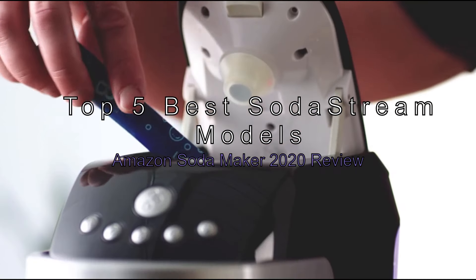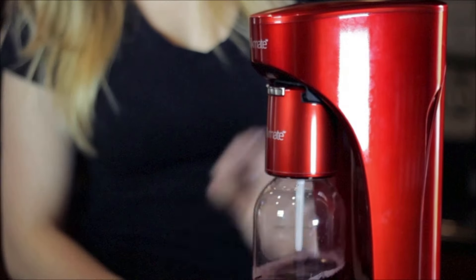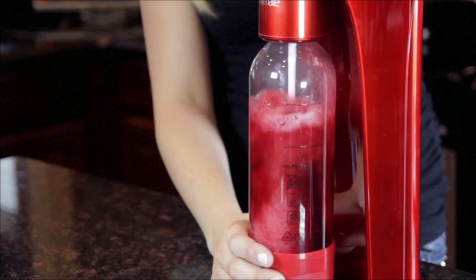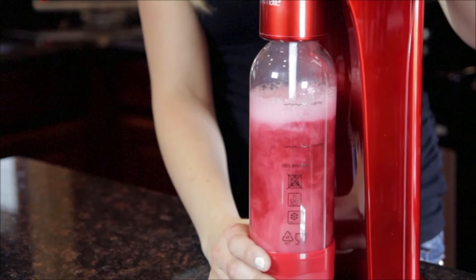The Top 5 Best SodaStream Models and Soda Makers on Amazon, 2020 Review. To transform water from a simple biological necessity into a fun sparkling treatment, your best option, ecologically and financially, is homemade soda.